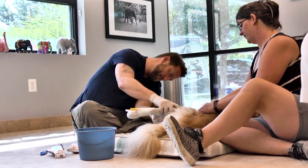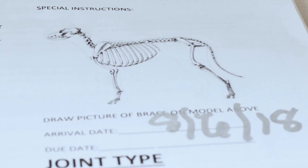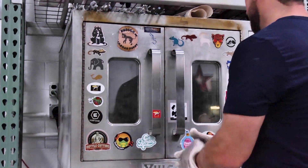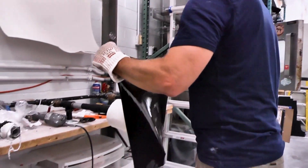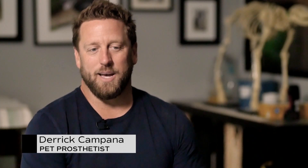I actually hand sculpt every single mold, so this is more art than anything, really. I hand sculpt these, get them ready to vacuum form the foams and plastics over, and then we finish them up and ship them out, or have the patient come in for fitting and adjustments while they wait. It's great when we can see those patients all the way through and build all the devices here as well.